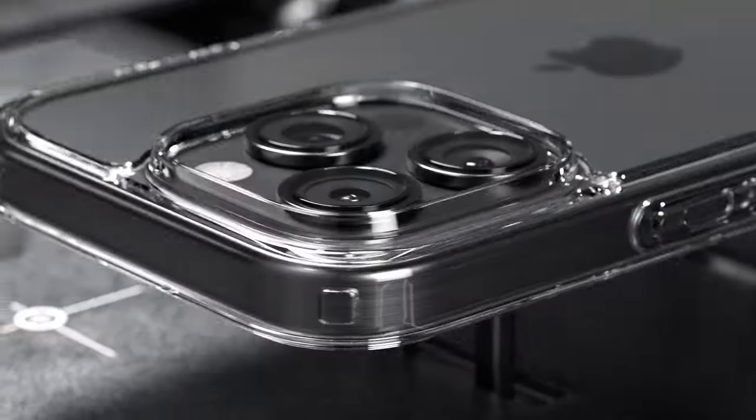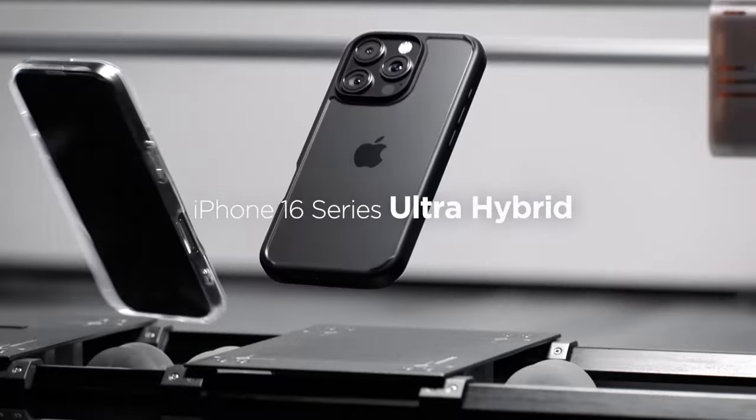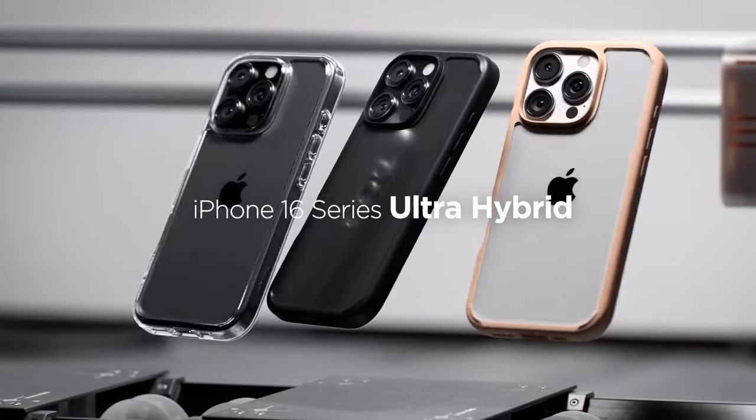That wraps up the video on the best iPhone 16 Pro Max clear cases. All the links are given in the description — do check them out. Thank you.